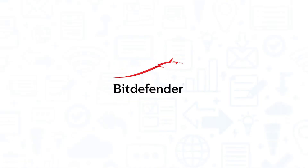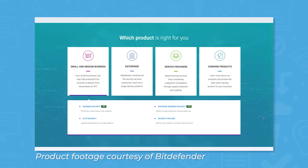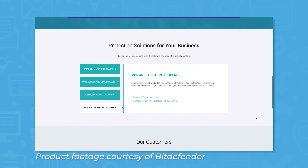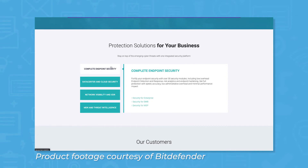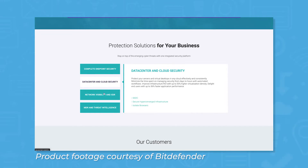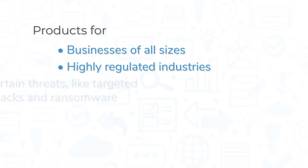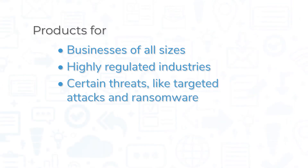Bitdefender doesn't offer separate pricing plans like Avast does. Rather, Bitdefender sells its products individually, though the company does add products to groupings like small and medium business, enterprise, and service providers to show products relevant to specific needs. This gives Bitdefender customers a good amount of flexibility, with solutions for businesses of all sizes, businesses that operate in highly regulated industries, and businesses that need to defend themselves against certain threats like targeted attacks and ransomware.